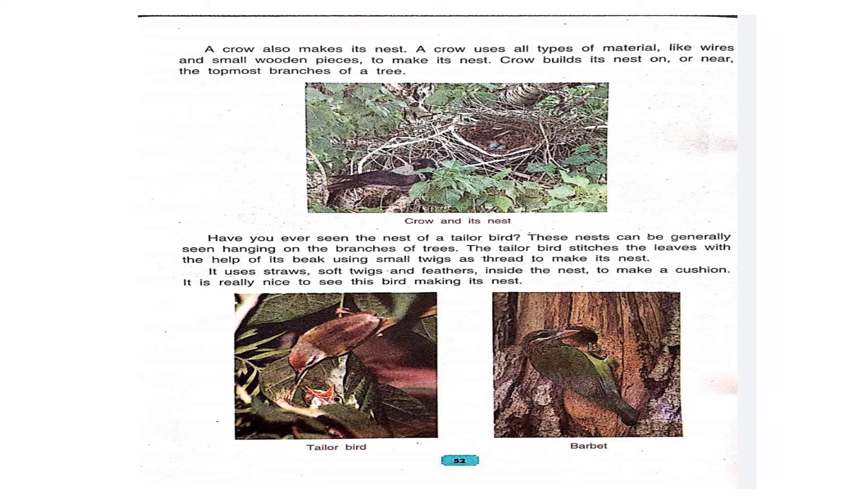Have you ever seen the nest of a tailor bird? These nests can be generally seen hanging on the branches of trees. The tailor bird stitches the leaves with the help of its beak, using small twigs as threads to make its nest. It uses straws, soft twigs, and feathers inside the nest to make a cushion. It is really nice to see this bird making its nest.